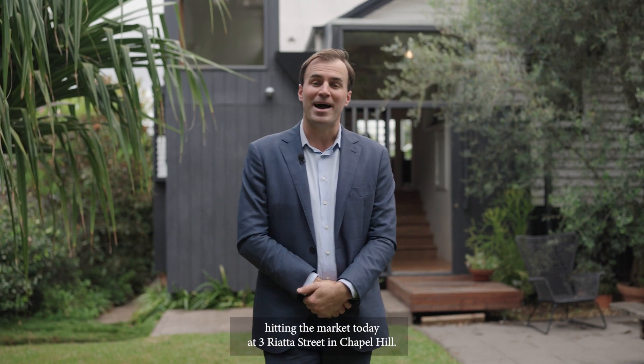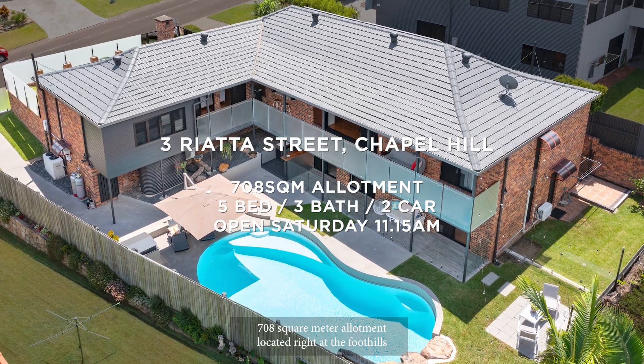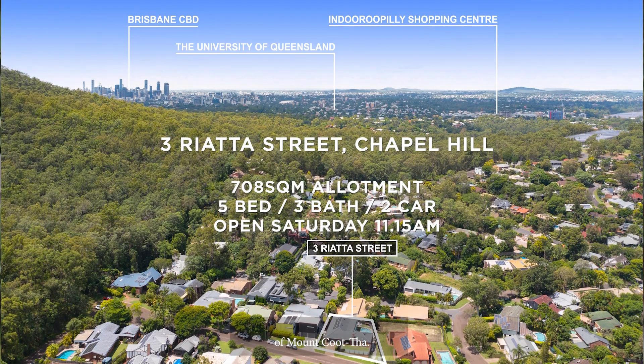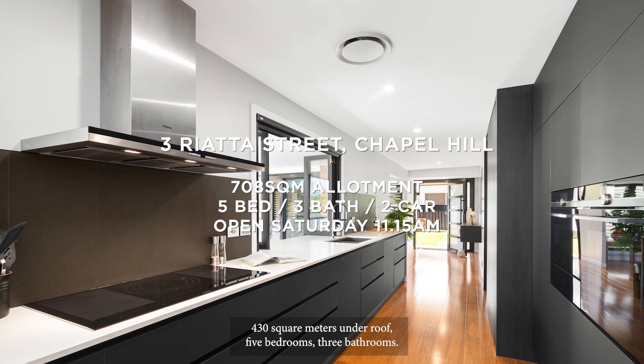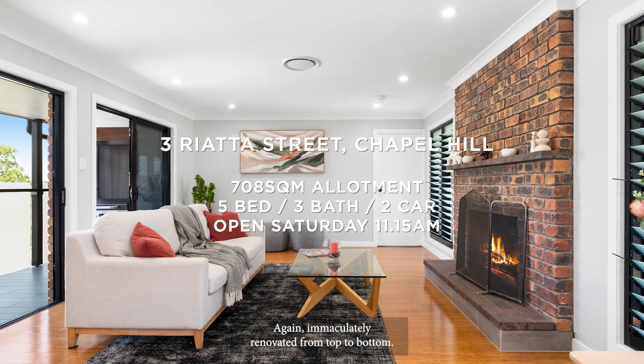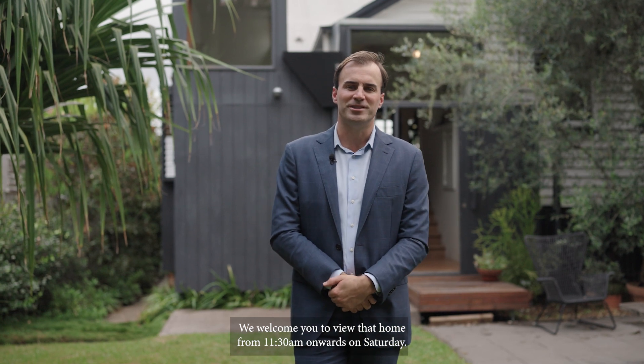Moving now to a brand new property hitting the market today at 3 Riata Street in Chapel Hill. 708 square metre allotment located right at the foothills of Mount Coother. This home has over 430 square metres under roof, five bedrooms, three bathrooms, again immaculately renovated from top to bottom. We welcome you to view that home from 11.30 onwards on Saturday.